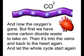And it's into the vein and back to the heart again. And let the whole cycle start again.